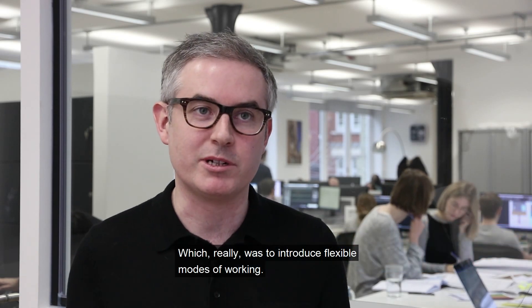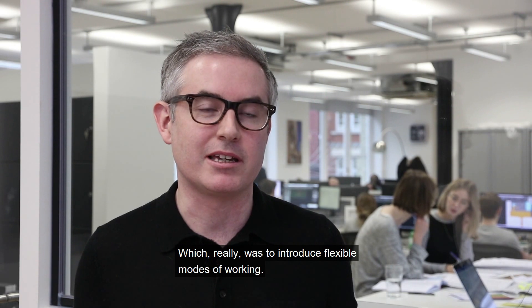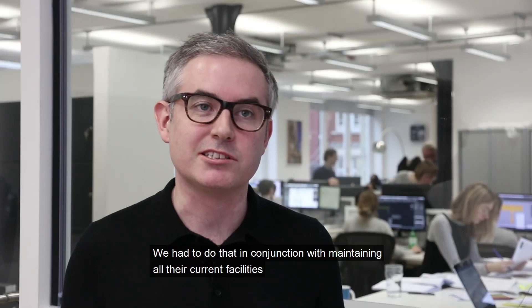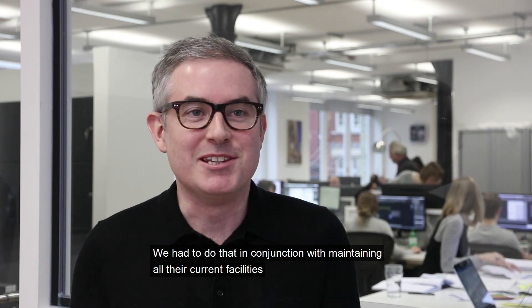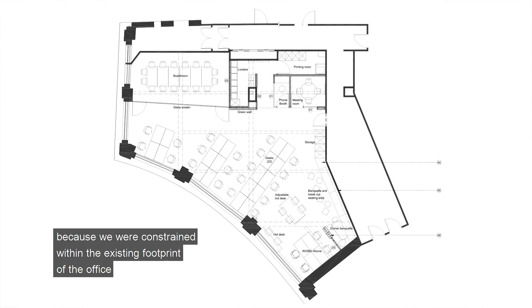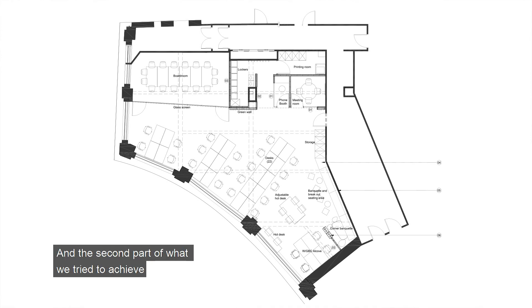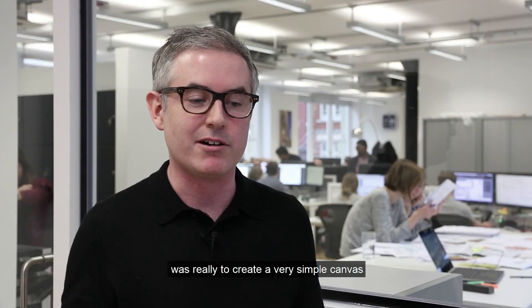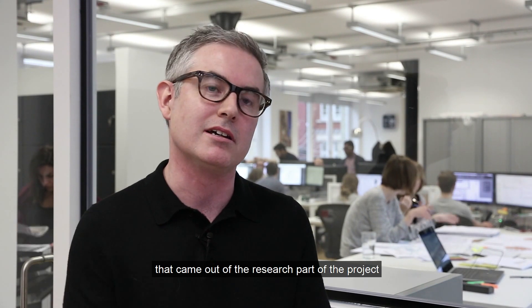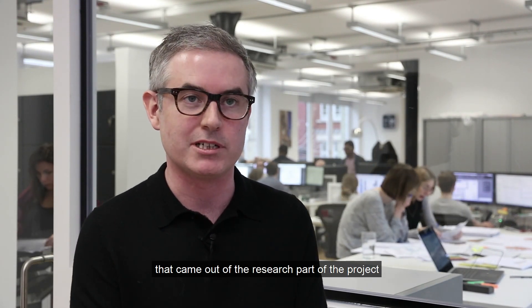We set out to create an environment that would support how UKGBC wanted to work, which really was to introduce flexible modes of working — giving them spaces that supported that. We had to do that while maintaining all their current facilities, carving new space out of nowhere within the existing footprint. The second part was to create a simple canvas to apply all the technical sustainability measures from the research. As part of the brief we were challenged to be as innovative as possible, and one key concern was operational energy versus embodied carbon with the systems.